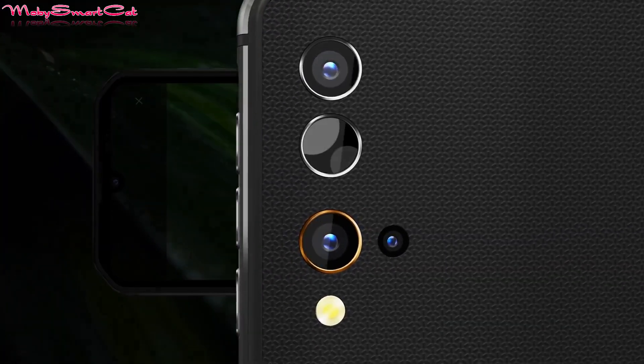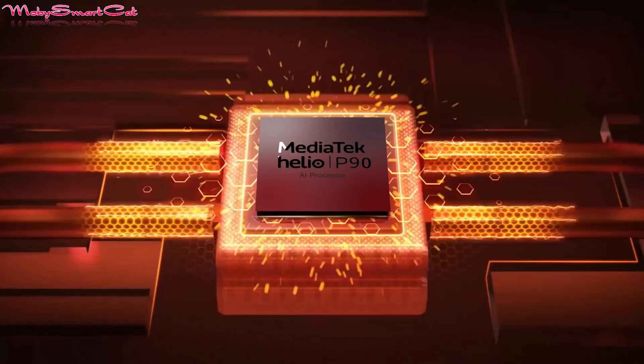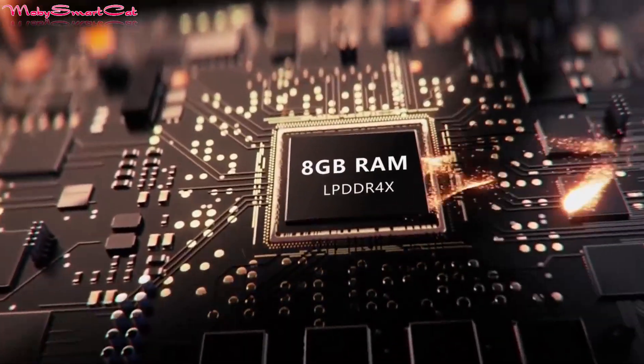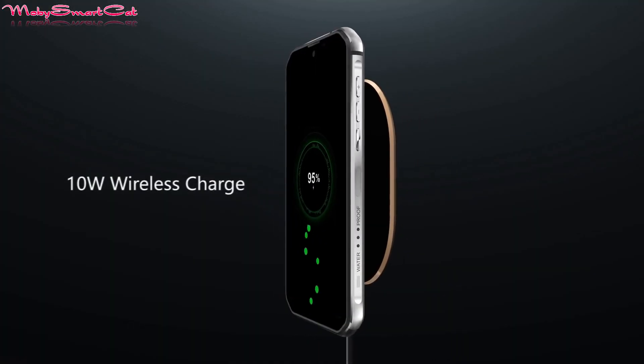Blackview thermal imaging phones see through darkness and ignore visual camouflage, increasing safety and fun on any journey. Even in the darkest night you can find members of your group, check for wild animals, or spot your dog approaching the tent. Wildlife photographers can use it to capture rare animal photos in the dark without waiting for light.